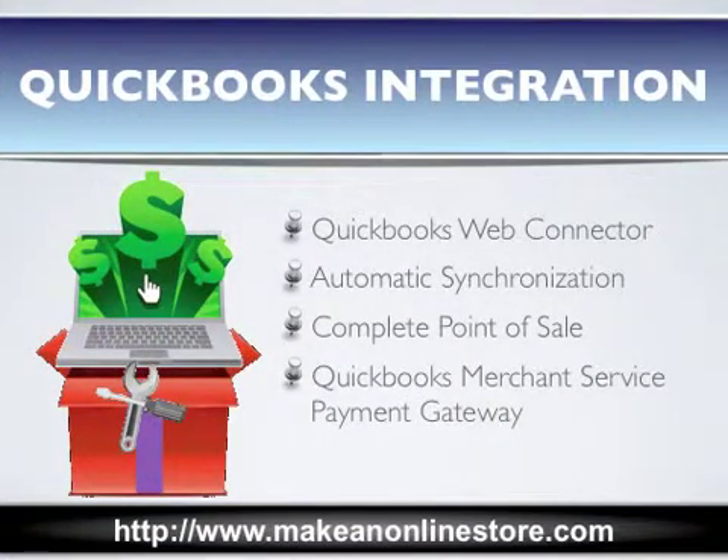What you need is an e-commerce solution that uses QuickBooks Web Connector to automatically synchronize all of the orders placed on your online store with your QuickBooks account. It acts like a complete point-of-sale system tracking and managing everything from orders and payment to customers and inventory, and gives you the option of using a QuickBooks merchant payment gateway.